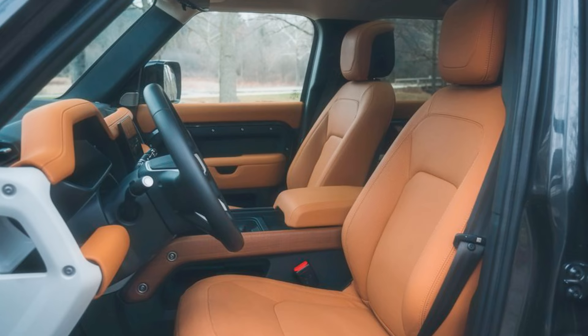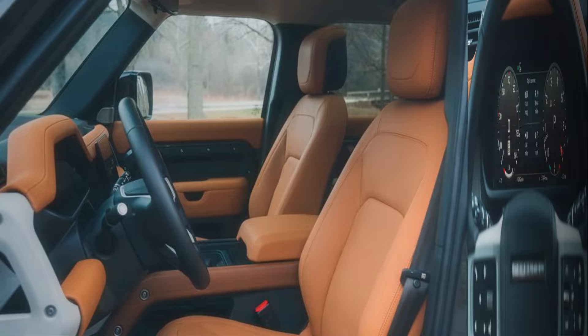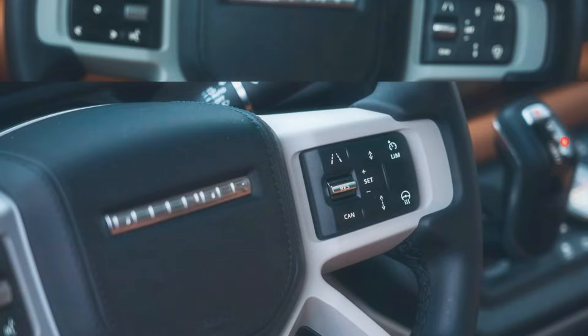The 110 model has a fancy new County exterior package. Picture this: a two-tone paint scheme so stylish it makes other SUVs jealous. Those 20-inch wheels are like the stilettos of the car world — tall, sleek, and ready to strut on the asphalt runway. But it doesn't stop there — illuminated door sill protectors and interior embellishments match the exterior, because why should the outside have all the fun?